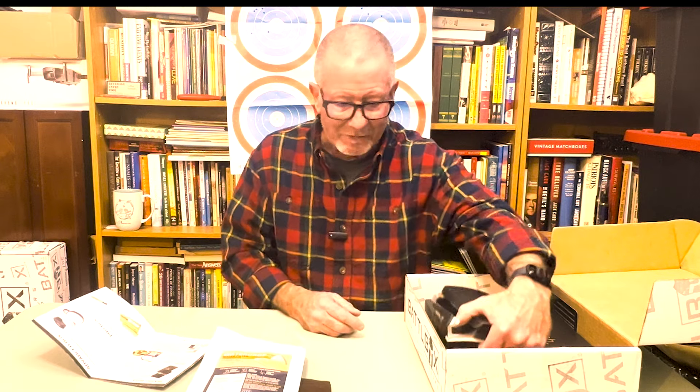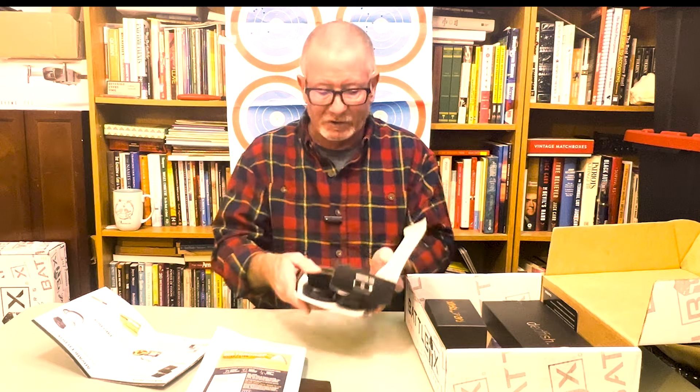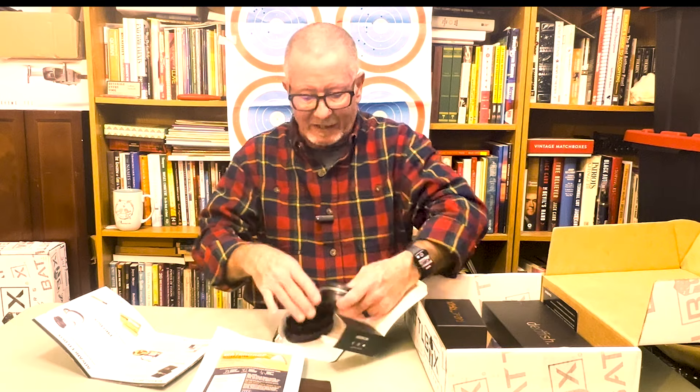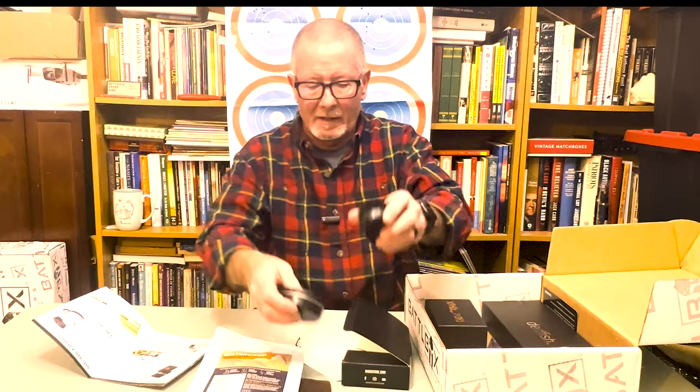The next level is the advanced box, where you get everything in the basic box plus more. That month, the advanced box item was the Wooks Axe Brush Sharpening System. It's an axe sharpening system that comes with a double-sided puck, a little tin, and a brush to clean your axe off. It's always good to have a sharp axe. That's everything in the advanced box.